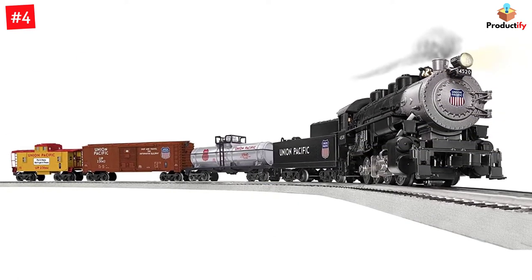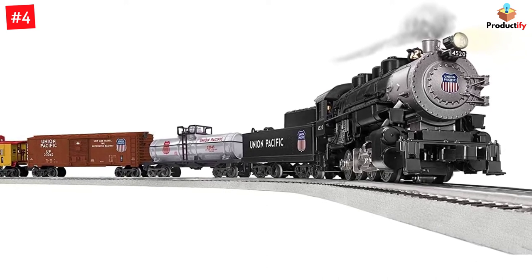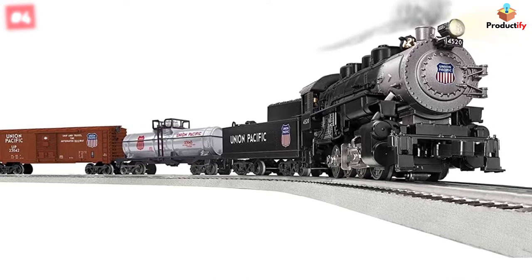Check out the iconic Union Pacific Flyer LionChief train set. This train is equipped with Bluetooth technology, letting you glide the rails via a mobile device — great for kids, hobbyists, and holiday decorating.